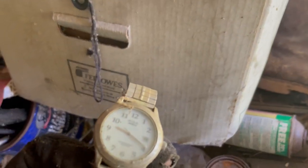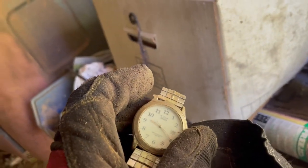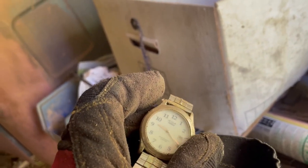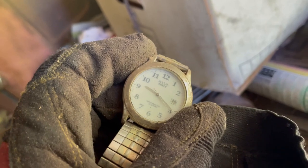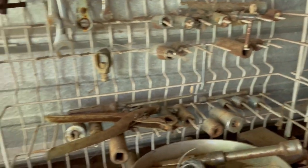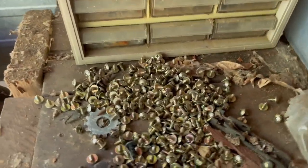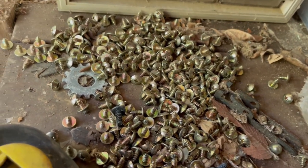Oh look at that — an old watch. I highly doubt this is going to be a Rolex. I don't know what this is — maybe you watch people know. C-O-L-A? My eyes aren't that good, but it looks like C-O-L-A. More tools. Someone did upholstery work in this shed at one time because there's upholstery stuff all over the place. Look at these screws — these look like upholstery screws. Someone would probably die to have all these — they were in a bag and the bag just disintegrated with time.